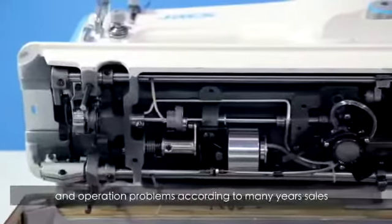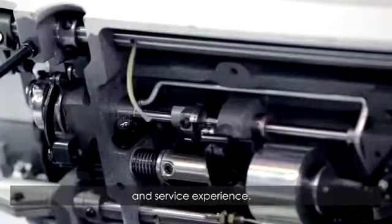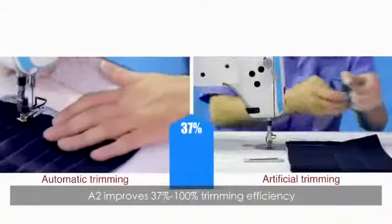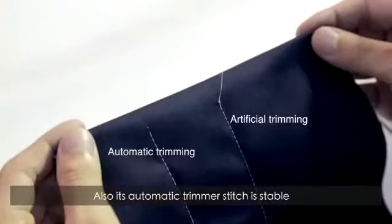A2 adds automatic trimmer function based on customer demands and operation problems, drawing on many years of sales and service experience. A2 improves trimming efficiency by 37% to 200% compared with manual cutting. The automatic trimmer stitch is stable and more beautiful.